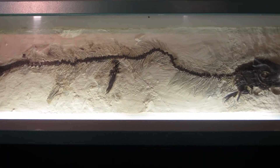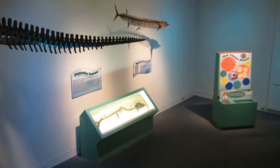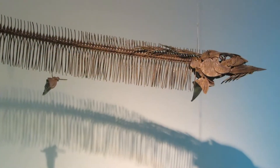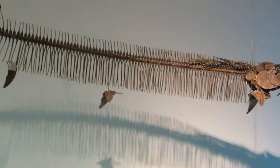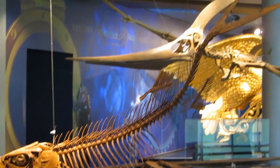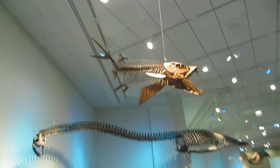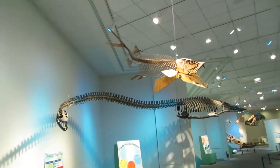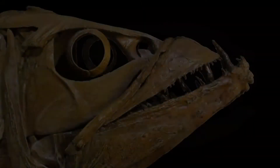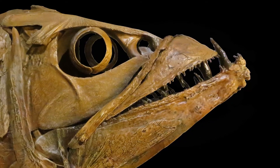The most unusual and rarest member of the Ichthyodectid fishes, Saurocephalus, possesses an extremely elongated and narrow body with nearly 120 vertebrae. Enchodus was a large predatory fish that appeared in the late Cretaceous and transcended the end-Cretaceous extinction to survive into the Eocene. The largest of the fangs giving this fish its ferocious appearance are over two inches long.